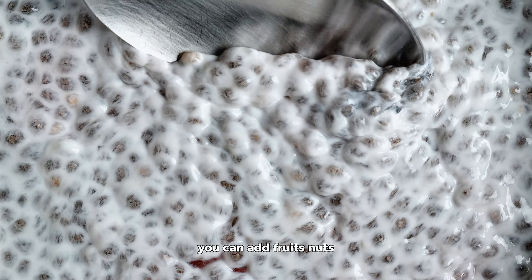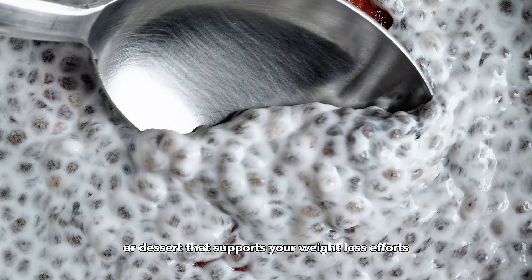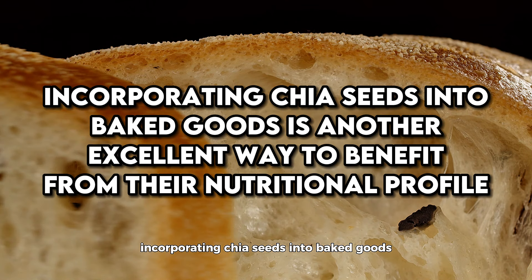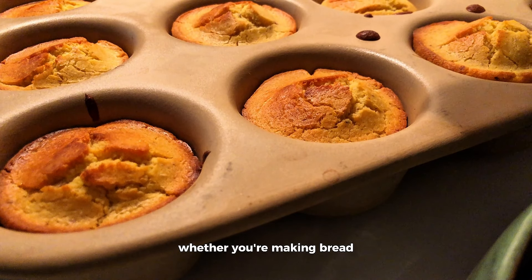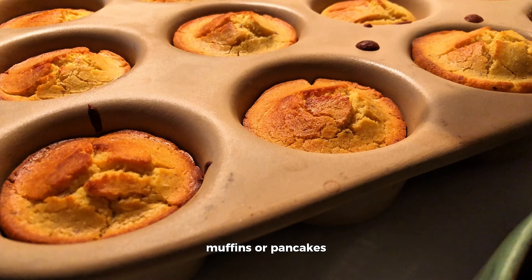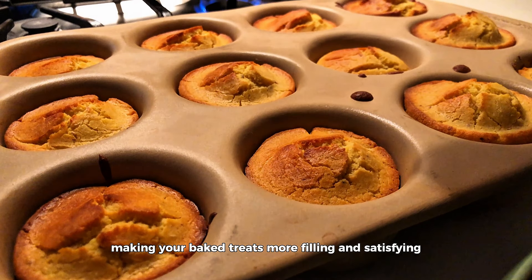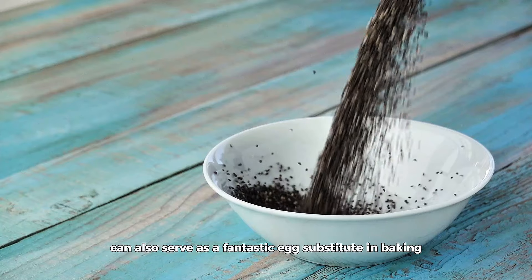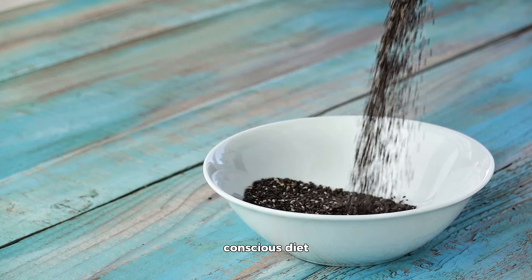One of the most popular ways to enjoy chia seeds is chia pudding. This is not only a trendy dish, but also a fantastic way to satisfy your sweet tooth without overindulging in calories. The process is simple: mix chia seeds with a liquid of your choice, such as almond milk for a lower calorie option, let it sit, and watch the magic happen as they swell up to create a pudding-like texture. You can add fruits, nuts, or spices to create a delicious and nutritious snack or dessert that supports your weight loss efforts.